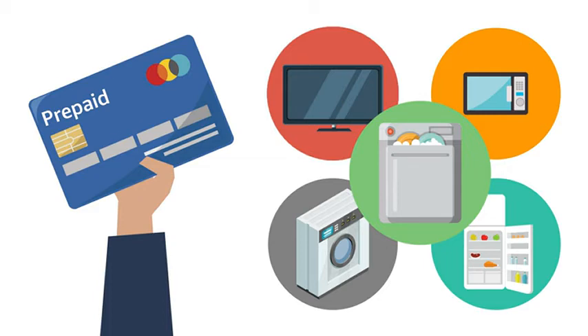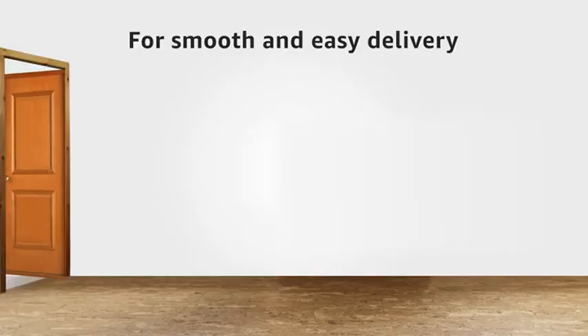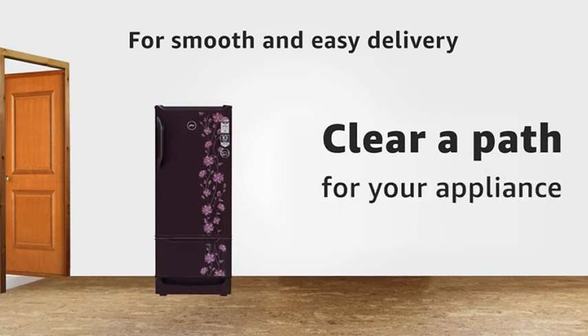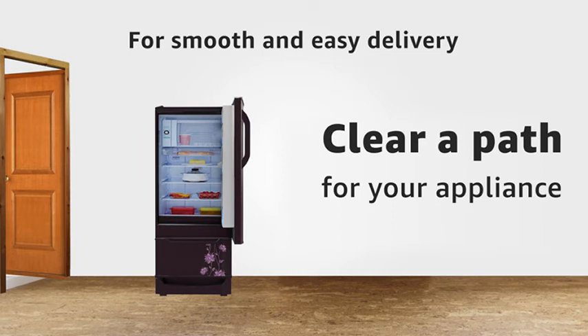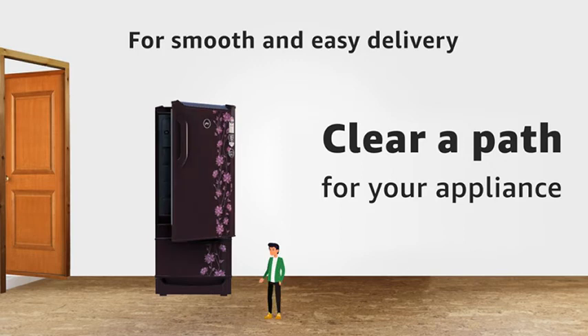This service is available for TV, microwave, washing machine, refrigerator, and dishwasher in select pin codes only. For a smooth and easy delivery, we suggest that you clear a path for your appliance from the doorstep to your room, ensuring it is wide enough to accommodate the appliance. Also make sure someone is present at the time of delivery.